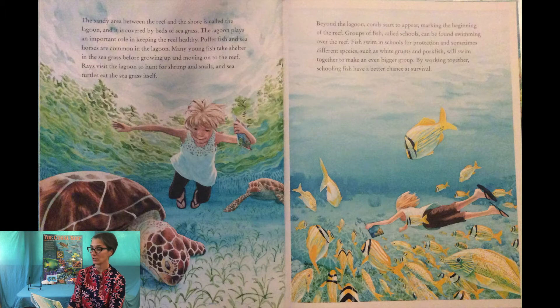Groups of fish called schools can be found swimming over the reef. Fish swim in schools for protection, and sometimes different species such as white grunt or pork fish will swim together to make an even bigger group. By working together, schooling fish have a better chance at survival.